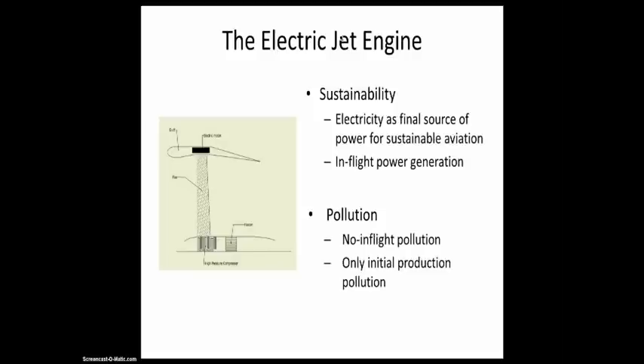There are some sustainability aspects. In my opinion, electricity can be seen as a final source of power for sustainable aviation. Currently you have jet fuel, which is not very sustainable, then hydrogen, and in the final stage it will be electrical. There is also in-flight power generation using solar panels to generate power, making it more sustainable. There will be no in-flight pollution — not even water vapor, as in the case of a hydrogen engine. There is only initial production pollution, but this is similar to building any type of engine.